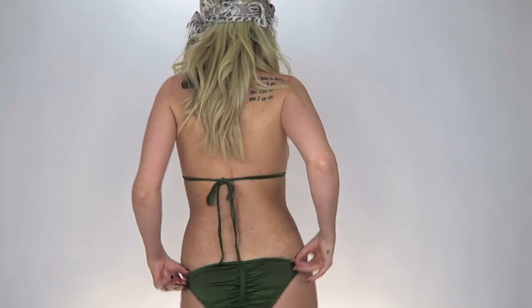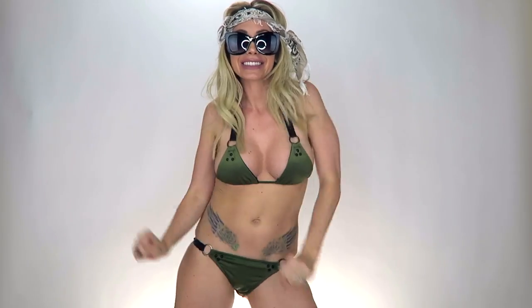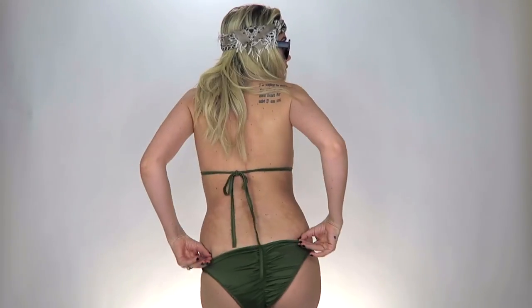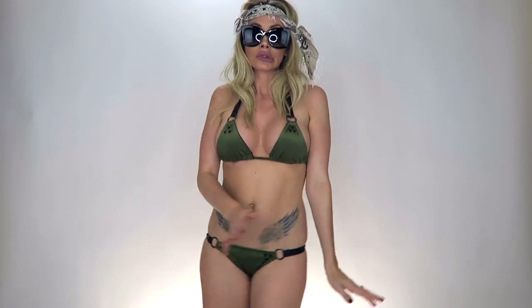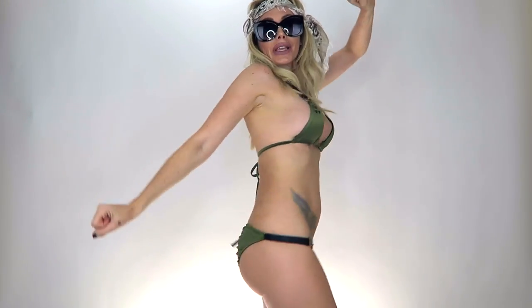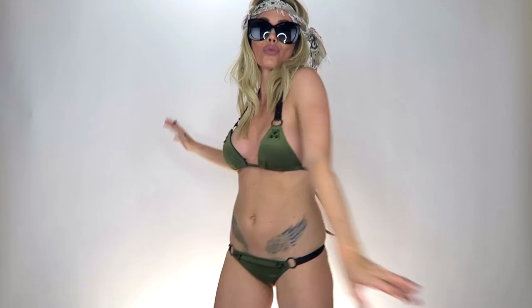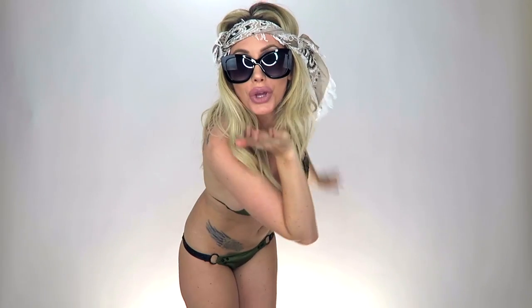The next swimsuit is kind of bringing it back old school — early 2000s vibes. It's got the scrunch butt, it's low-waisted, and it's a triangle top bikini. I really love this color, but this was extremely small on me — I ordered a medium, so definitely size up if you get this one. The material is really good quality though, very well made, soft, and comfortable. I love the color and the strap details — it's super cute, but it just ran very small on me.